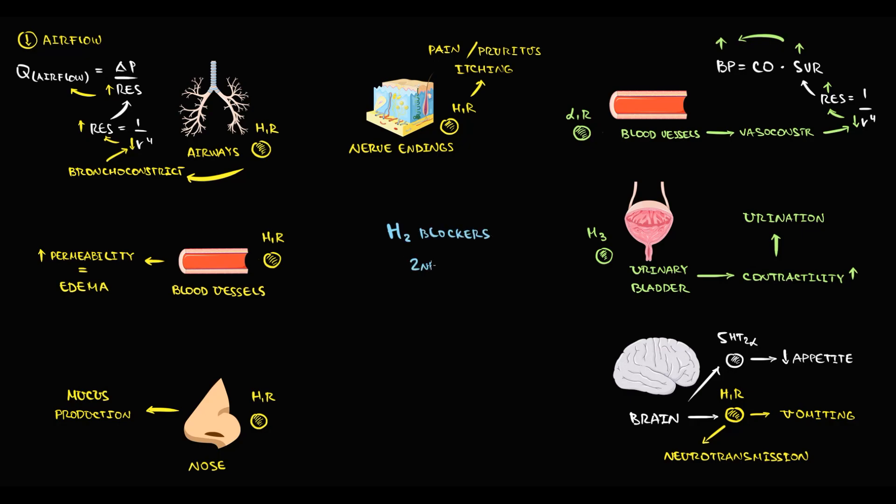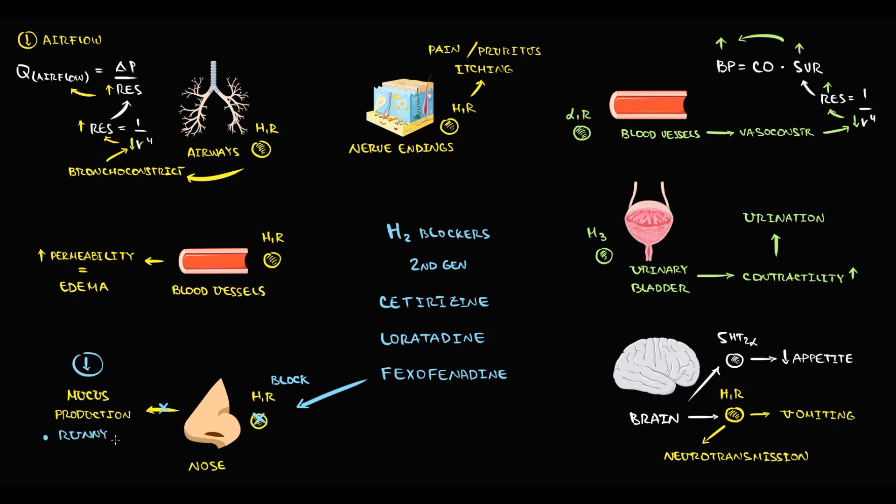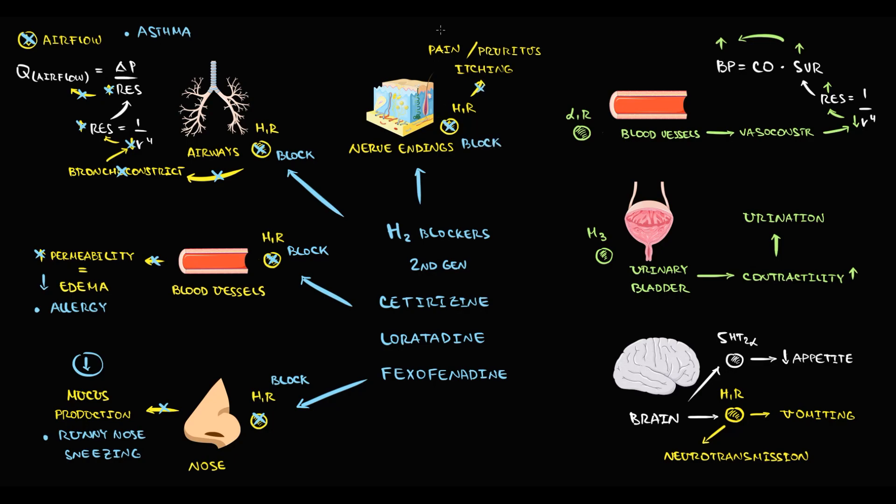The second generation of H1 blockers includes drugs such as cetirizine, loratadine, and fexofenadine. They also block all available H1 receptors. By blockage of H1 receptors in the nasal cavity, they can decrease mucus production, so we can use them for runny nose or sneezing. They block H1 receptors in the blood vessels, decreasing edema, which helps in allergy. By blockage of H1 receptors in the airways, they decrease the severity of bronchoconstriction and improve airflow, which is useful in asthma. By blockage of H1 receptors in the nerve endings, they can decrease pain, pruritus, and itching, which is very useful in skin allergy.